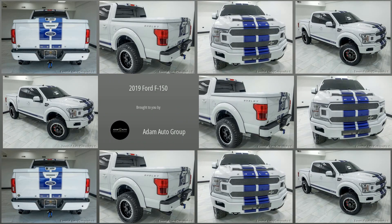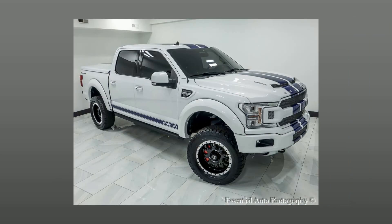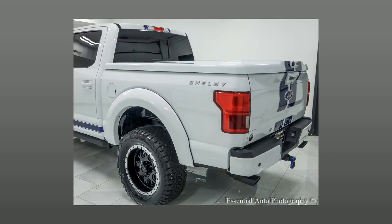Welcome to Atom Auto Group, Chicago's trusted dealership. Here's a look at a great pickup truck in our collection: a pre-owned 2019 Ford F-150.